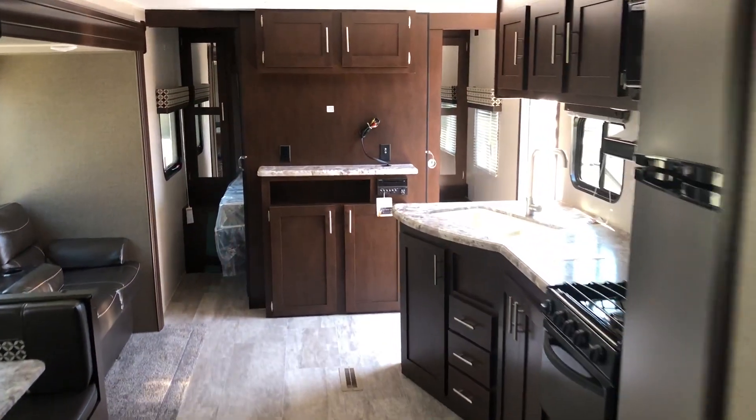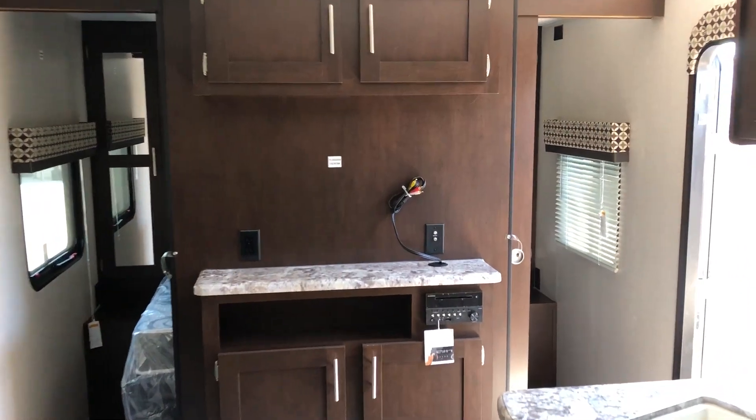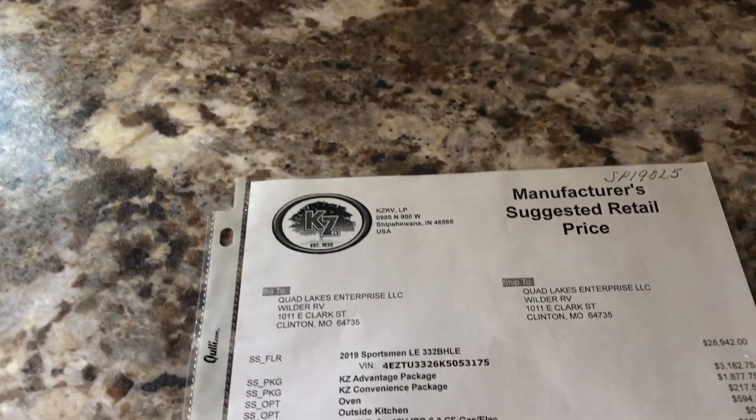This is a 2019 KZ Sportsman LE, model 332 BH LE. Check us out at WilderRV.com — run wild across America in a Wilder RV.